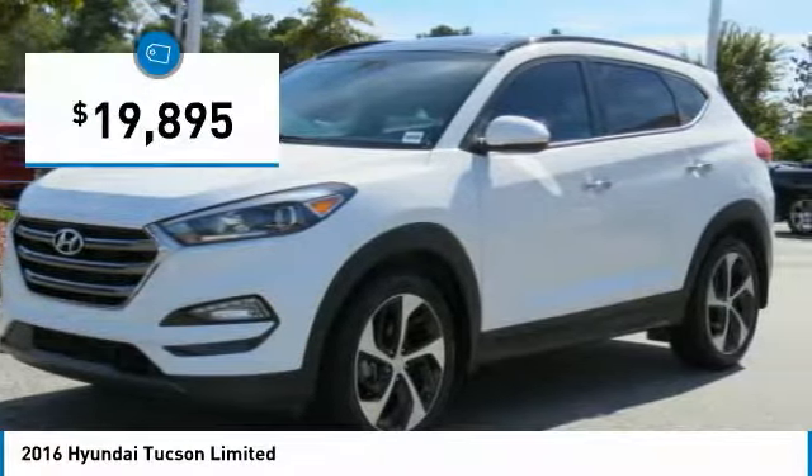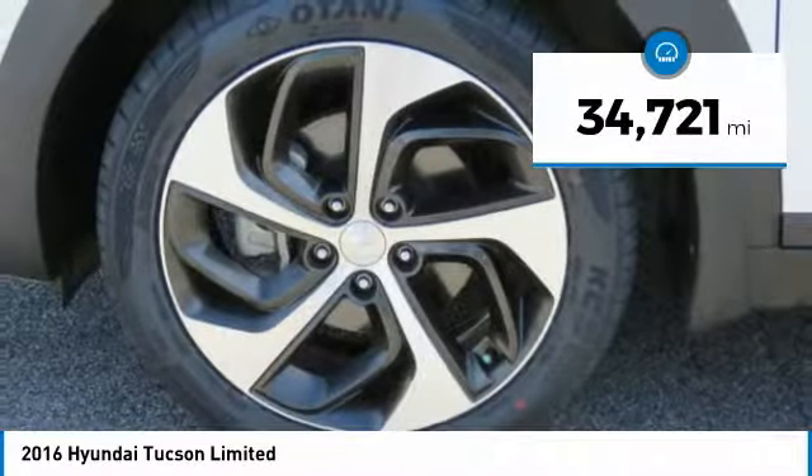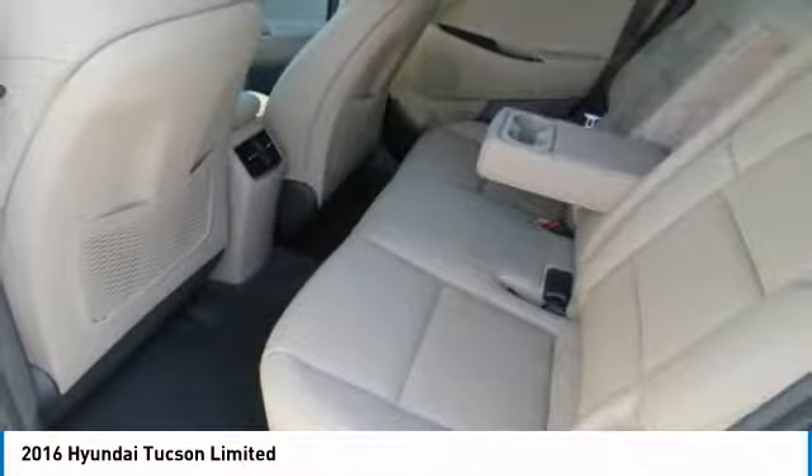And it is priced below $20,000. This vehicle has less than 35,000 miles. Here are some of this vehicle's great options.